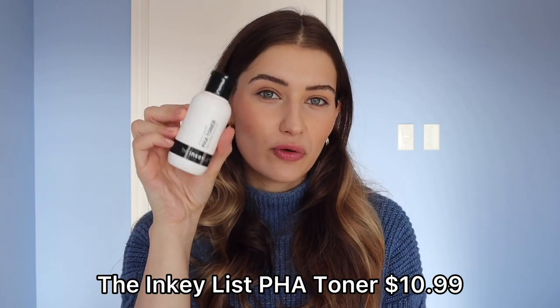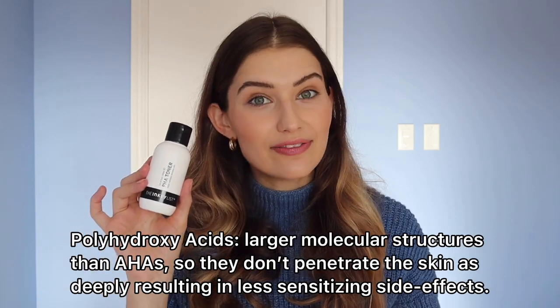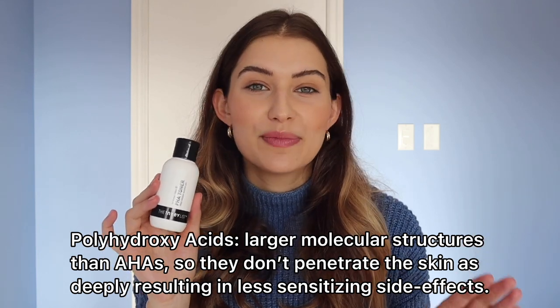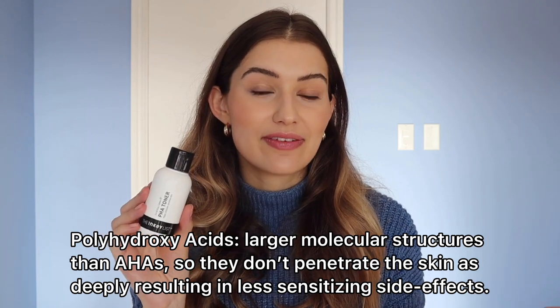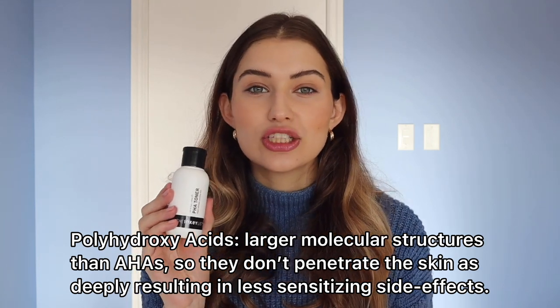Last but not least among toners, we have a very affordable option — this is the PHA Toner by the Inkey List. This contains polyhydroxy acids instead of alpha hydroxy acids. Polyhydroxy acids are actually much more gentle than alpha hydroxy acids because they have the largest molecular structure, meaning if you're incredibly sensitive and scared to exfoliate, trust me on this one — this is going to treat your skin so much nicer than a scrub and is definitely gentle enough for daily use. It very slightly and slowly helps slough off dead skin cells on the top layer.